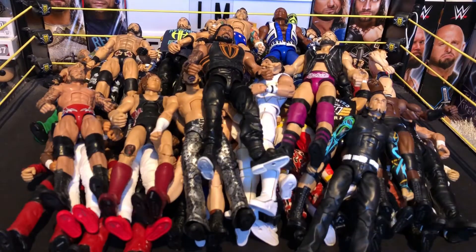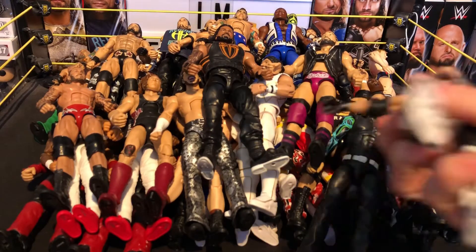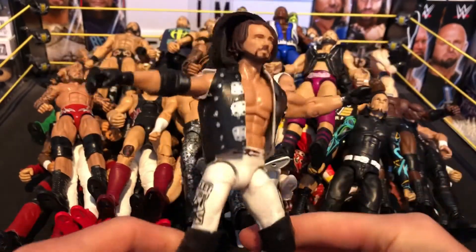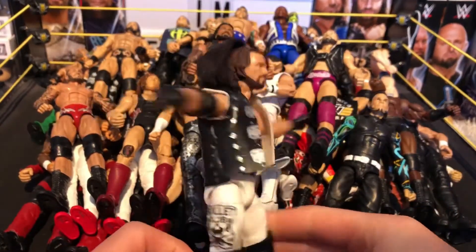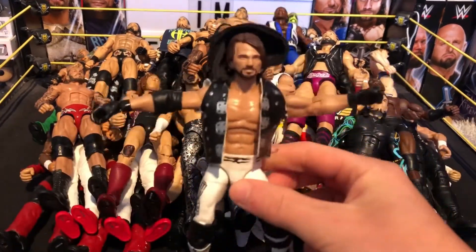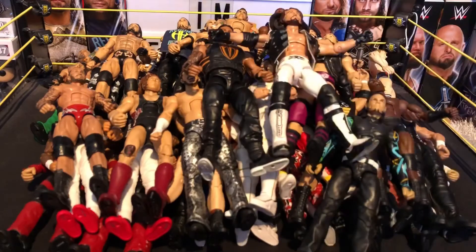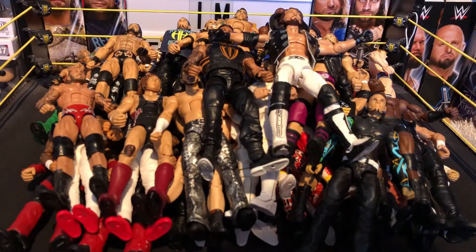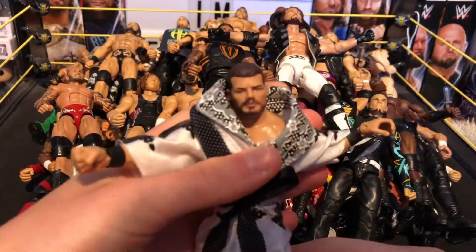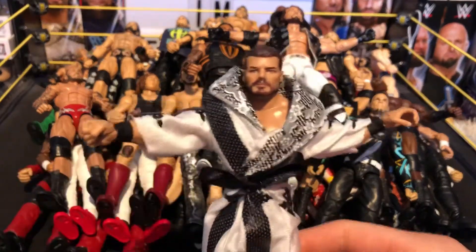Next we have a custom AJ Styles — not made by me either — in his Wrestle Kingdom 10 attire when he faced Nakamura. Really nice figure with a cloth jacket. Then we have a glorious figure — Bobby Roode. It's a glorious figure, comes with his robe. This is from the entrance crate series so it came with a stand.